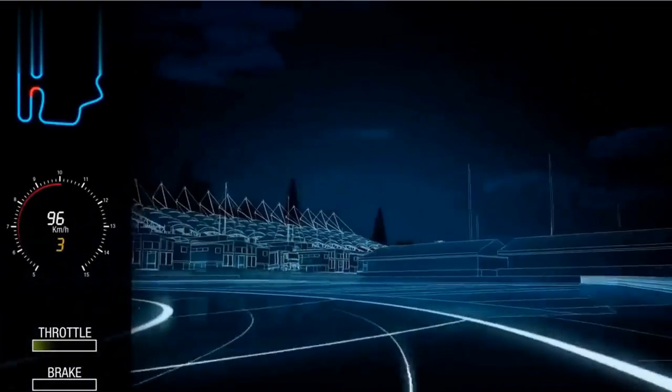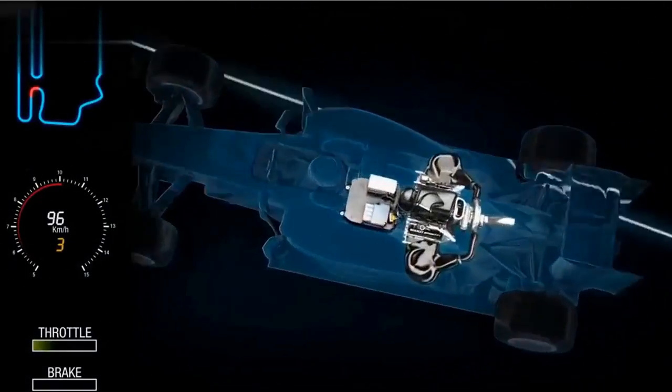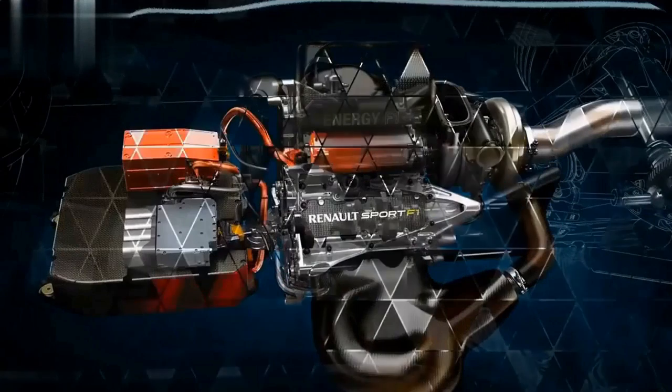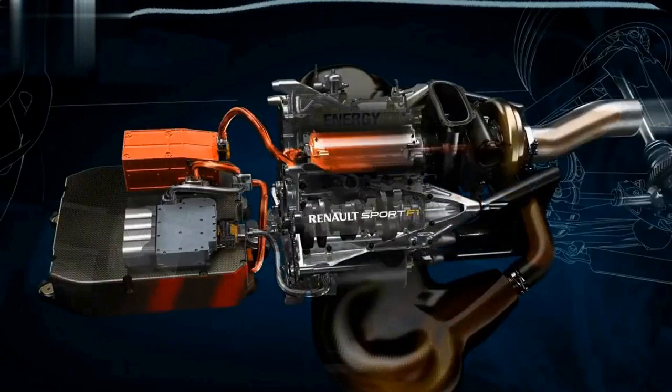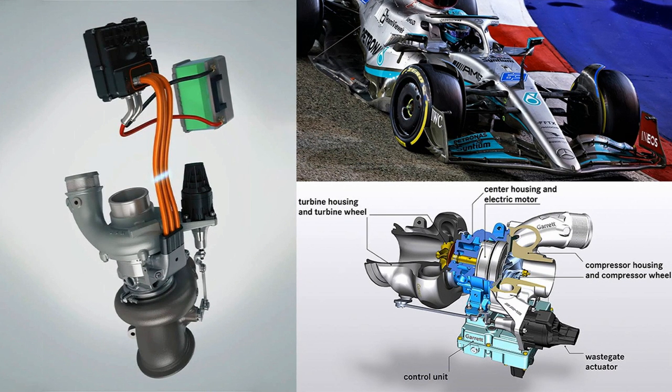The stored energy is transferred to the thermal unit to keep the turbo rotating at a constant pace. This effectively eliminates turbo lag — when the F1 car slows down, its turbo doesn't slow down, so when the driver gets back on the gas, full pressure and boost are immediately available. Throughout all of this, the turbo is spinning at 100,000 RPM, and the electronic control units ensure it doesn't drop below that speed.